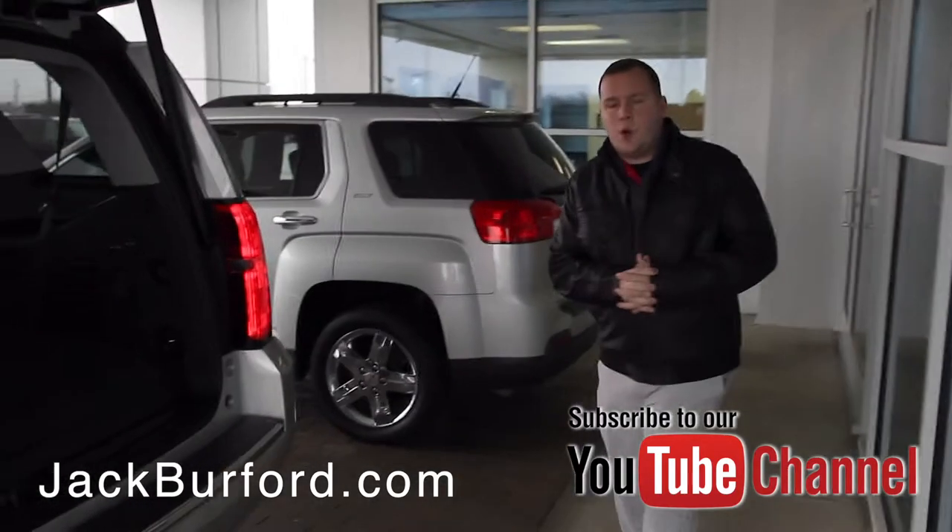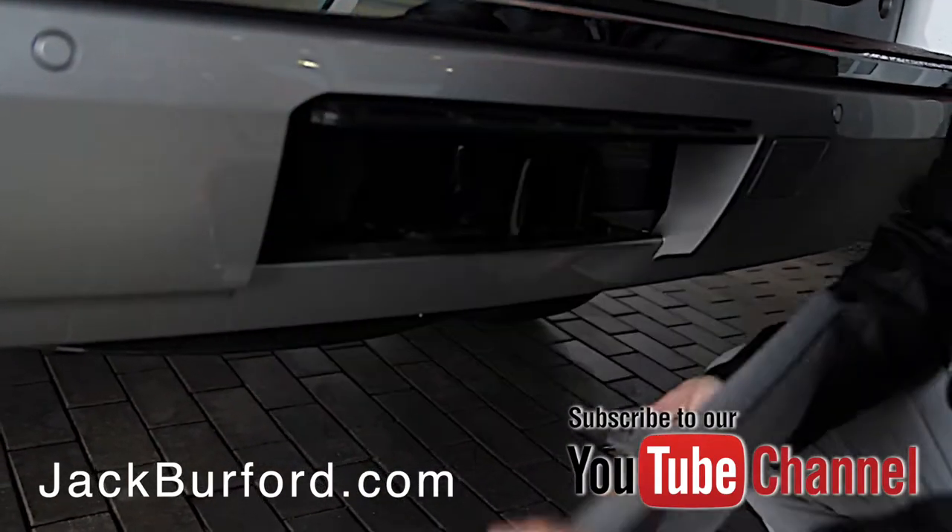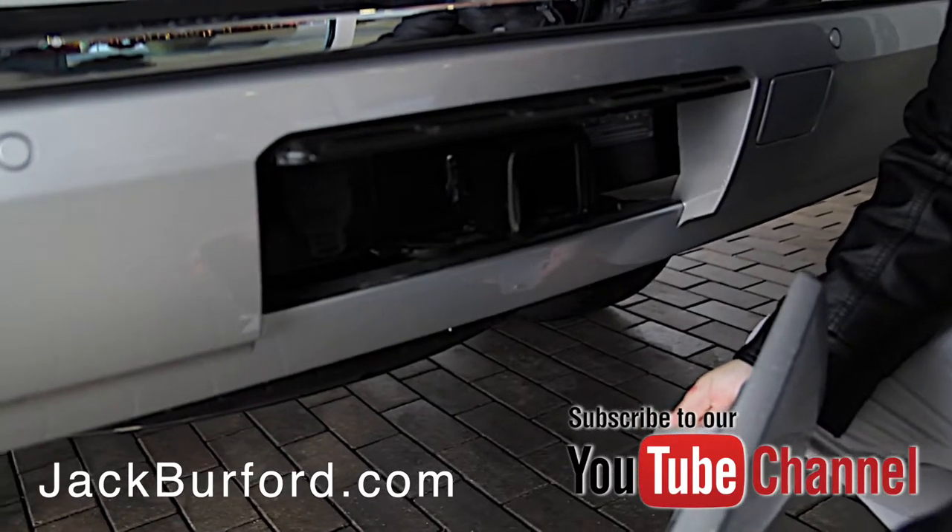This vehicle is equipped with a trailering package, so behind this cover you do have a hitch, and you also have an integrated trailer brake controller with this vehicle.